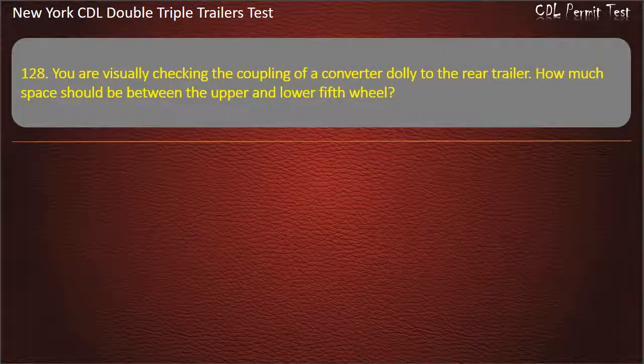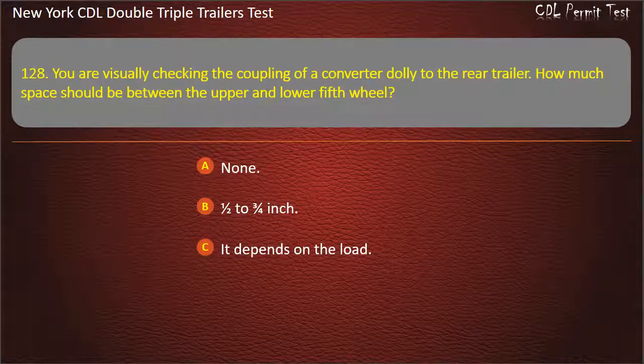Question 128: You are visually checking the coupling of a converter dolly to the rear trailer. How much space should be between the upper and lower fifth wheel? None. One-half to three-fourths inch. It depends on the load. Answer: None.